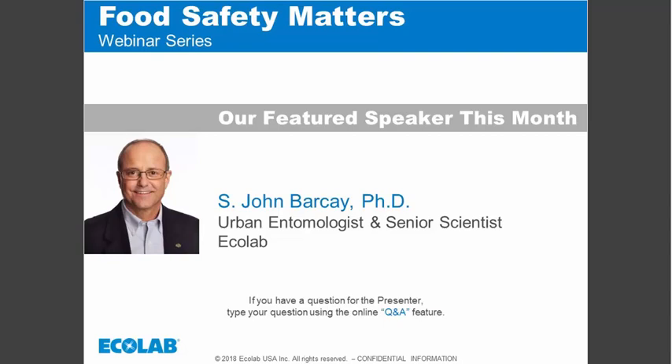Dr. Barkay is a senior scientist at Ecolab. He has a PhD in urban entomology and leads Ecolab pest elimination product evaluation and development projects, specializing in developing effective integrated pest management programs that deliver high-quality pest protection while limiting environmental impact. He is an expert on a wide range of pest elimination techniques for food and beverage processing, food service, hospitality, and related industries.